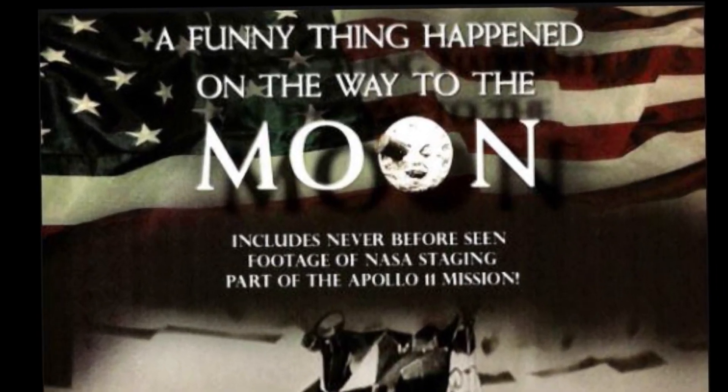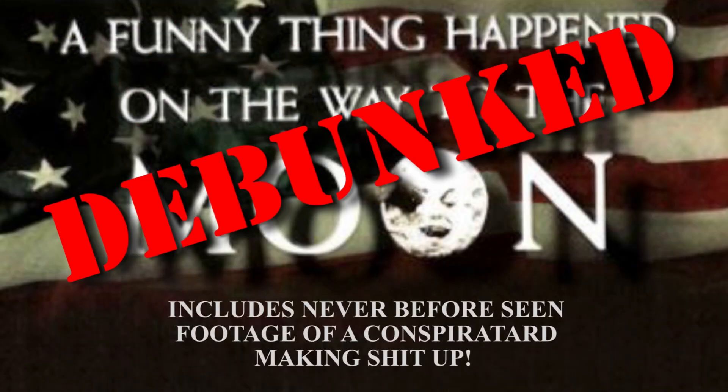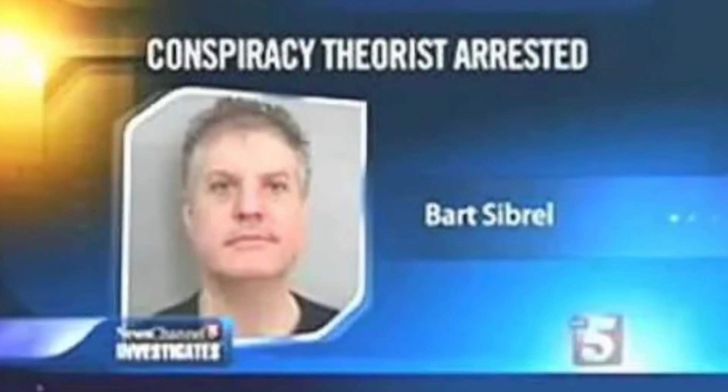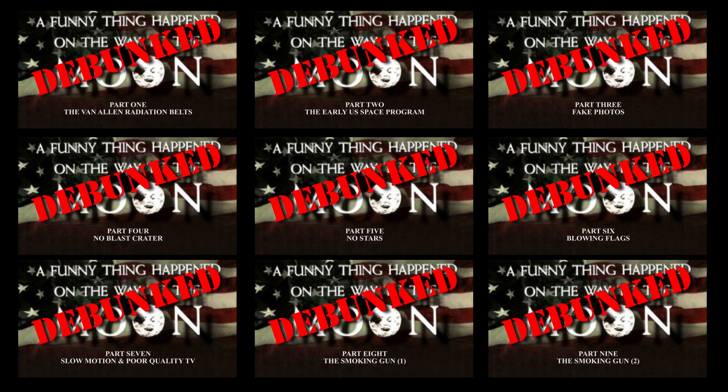Hi YouTube, this is one of a series of videos looking at the documentary 'A Funny Thing Happened on the Way to the Moon,' produced by Bart Sibrel. You will hear me mention him quite a lot. Check out my channel for other videos in the series or for the box set where you can watch them all in one feature length video.